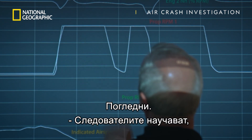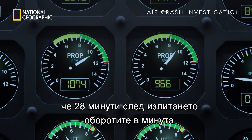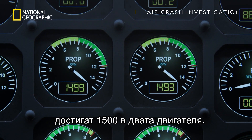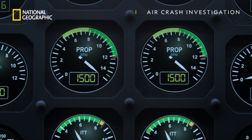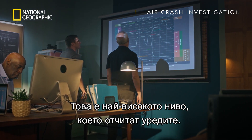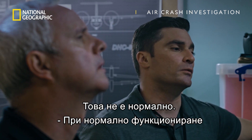Check this out. Investigators learned that 28 minutes into the flight, the rotations per minute, or RPMs, spiked to 1,500 on both engines — the highest level the FDR can record. Well, that's not normal.